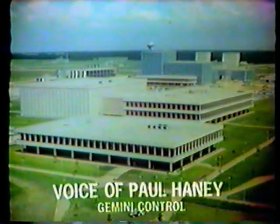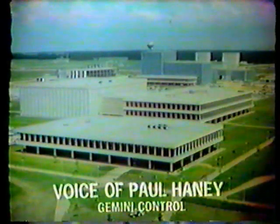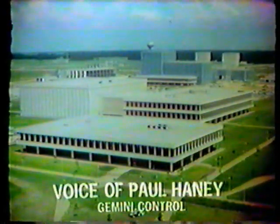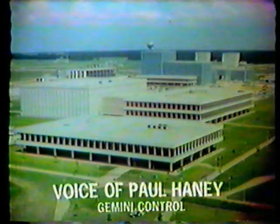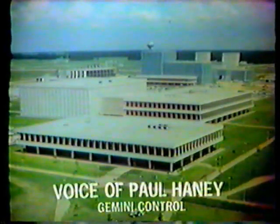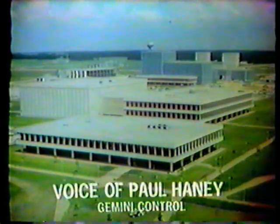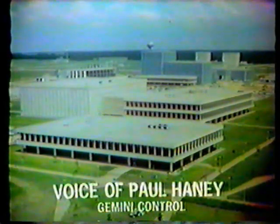Houston should be able to see it on the 13th at 7:15 a.m.; the 14th at 5:52 a.m.; the 15th at 5:58 a.m.; the 16th at 6:04 a.m.; the 17th at 6:10 a.m.; and the 18th at 6:15 a.m. The Cape area should be able to see the spacecraft on the 13th at 6:48 a.m. Eastern Standard Time; the 14th at 5:30 a.m. and 6:54 a.m.; the 15th at 5:26 a.m. and 7:00 a.m.; the 16th at 5:32 and 7:07; the 17th at 5:37 a.m.; and the 18th at 5:43 a.m.